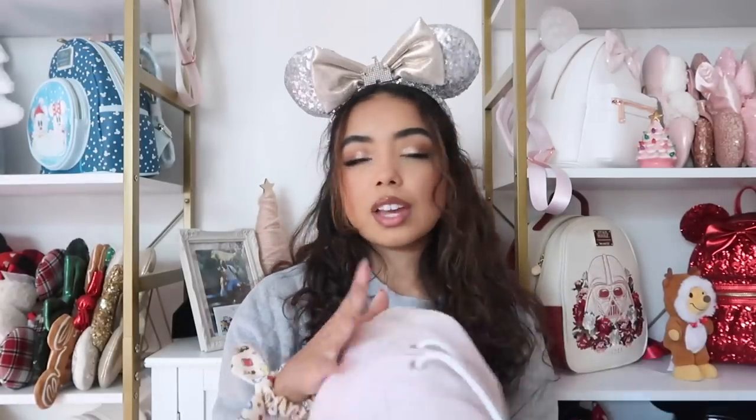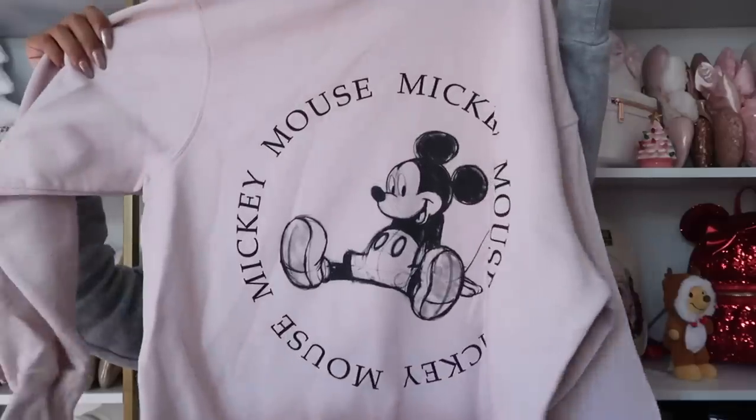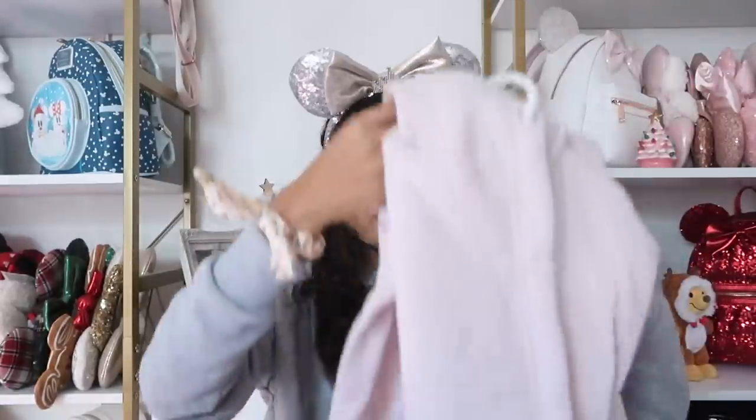Next is another matching set from H&M, I think from about two years ago. It's a really pretty pink color with Mickey Mouse on the front and the same design huge on the back. It's a hoodie with a little pocket in the front, and I have the matching shorts. I love it, though I try not to wear it too much because over-washing sweatshirts makes them lose their softness.